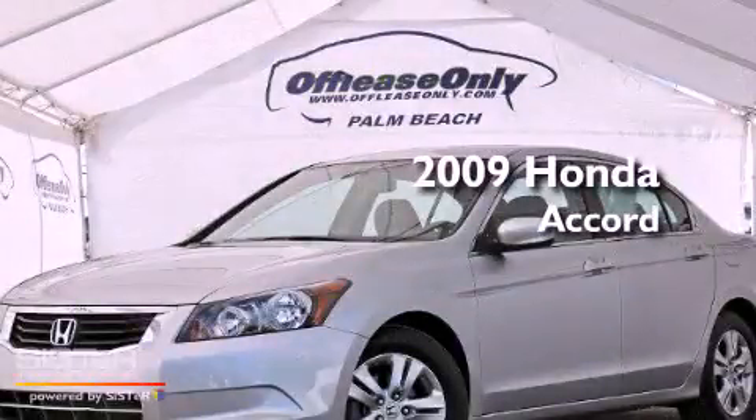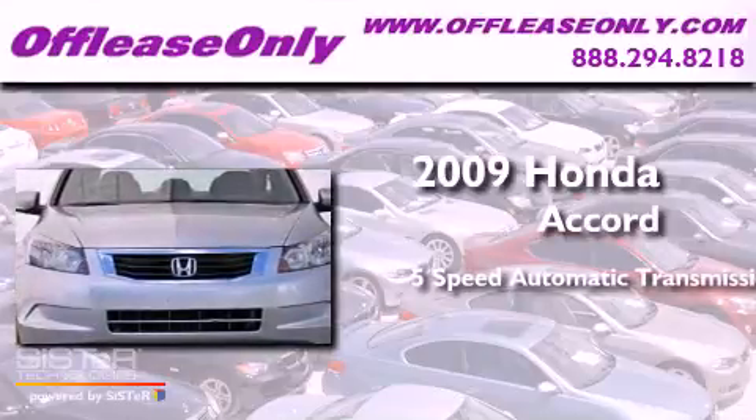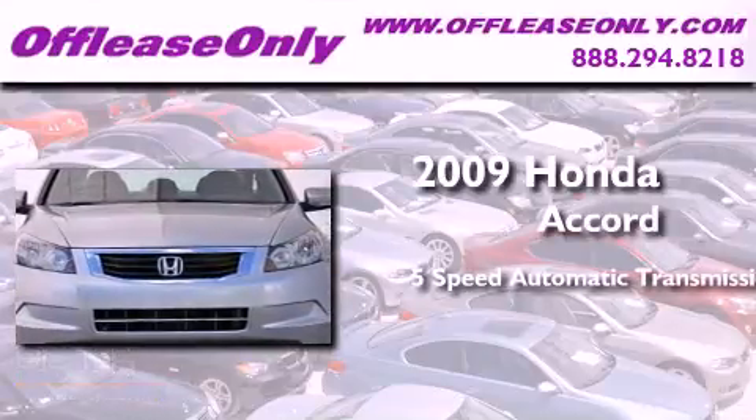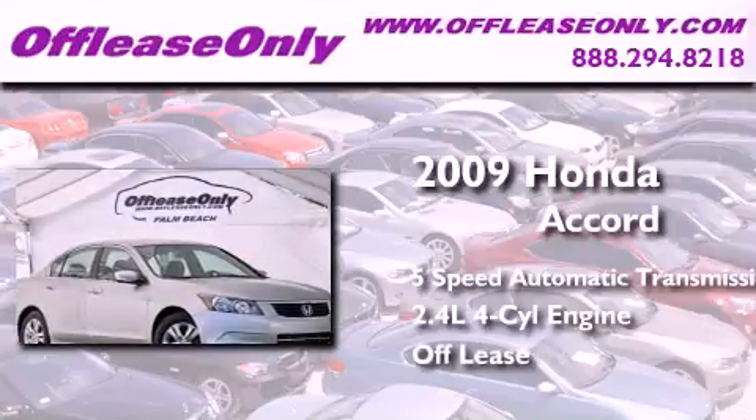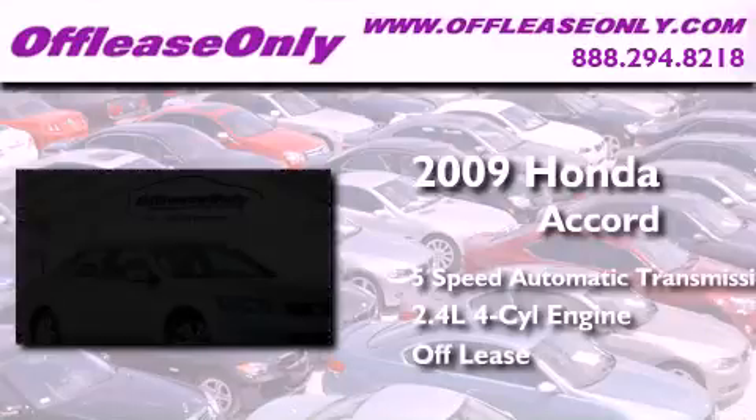This is a 2009 Honda Accord. This four-door sedan has a five-speed automatic transmission, an inline four-cylinder engine, and having just come off lease, this Honda is in like-new condition.